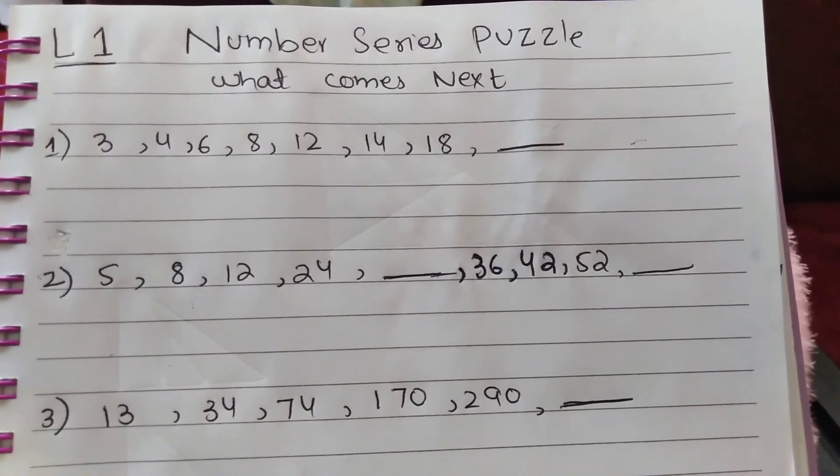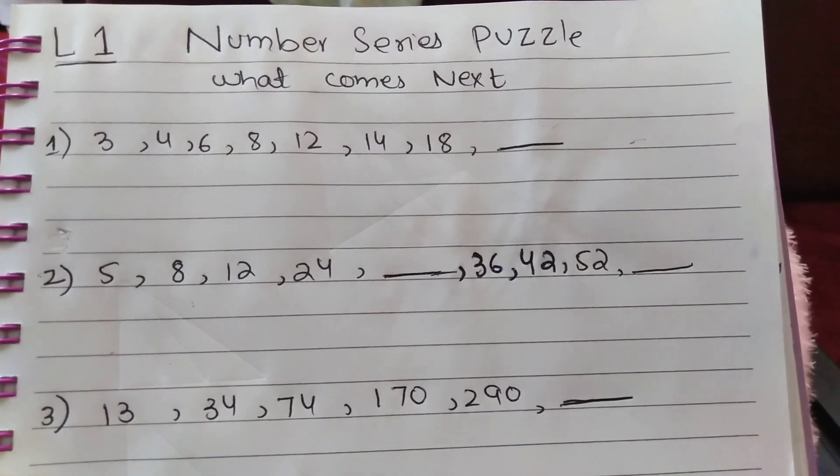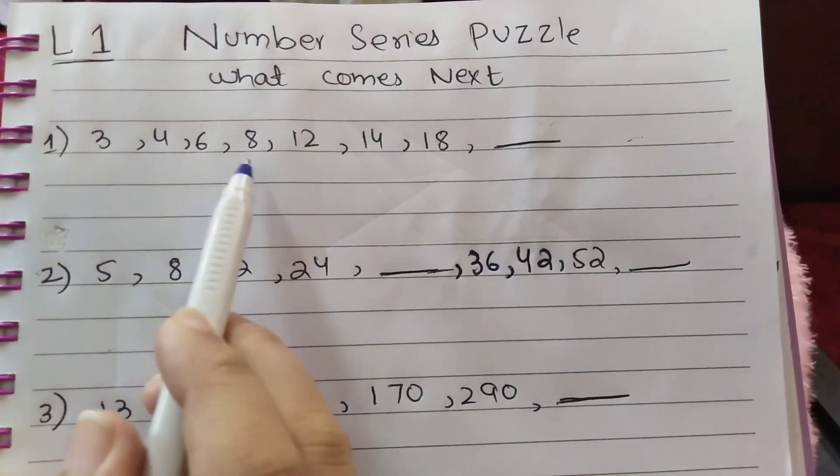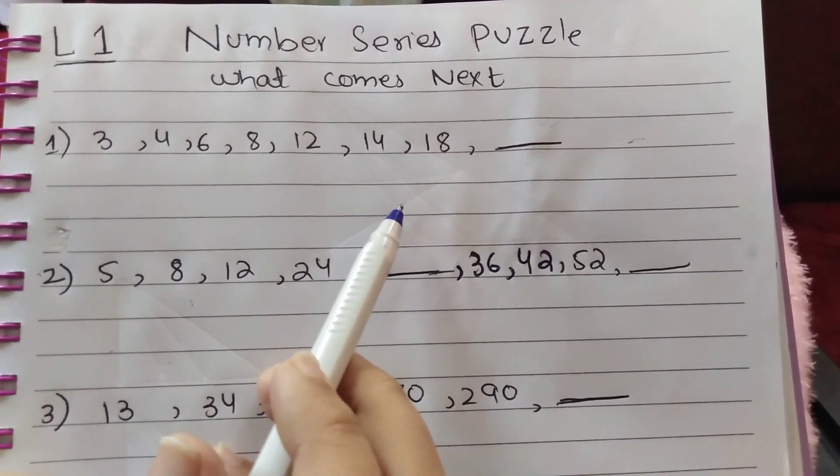Assalamu alaikum viewers, welcome to my channel NTS Guru. This is lecture 1 of the reasoning series on number series puzzles. Question number 1: the series given is 3, 4, 6, 8, 12, 14, 18 — what comes next?